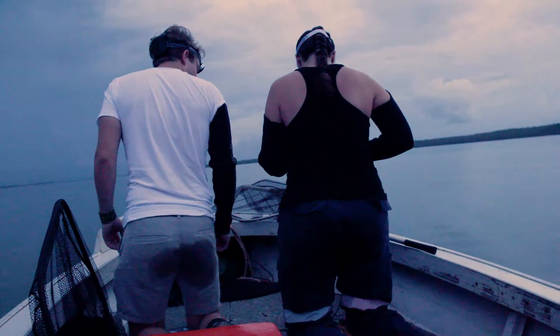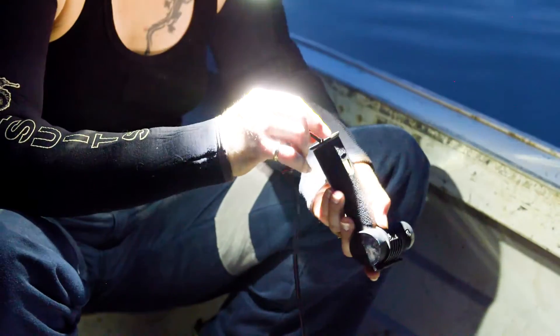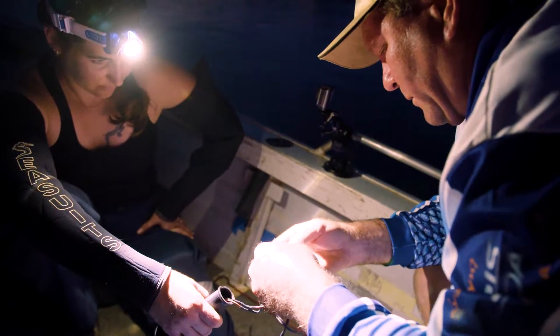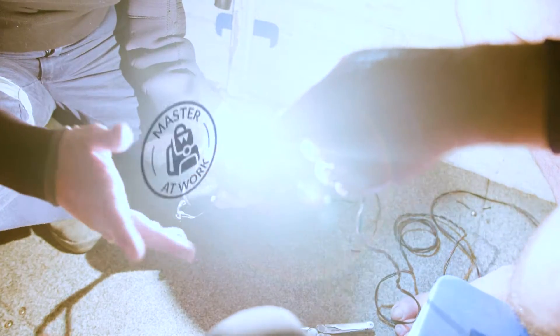Our number one tool, the spotlight, fails on us at the last moment. The light goes down — we need the spotlight and it's not working. Absolute nightmare. But then, the light comes back on. I'm so happy to see it working. We're ready to go.